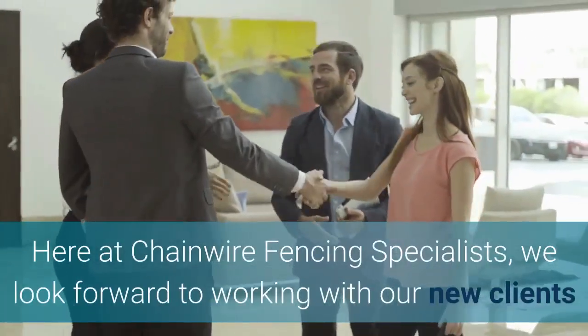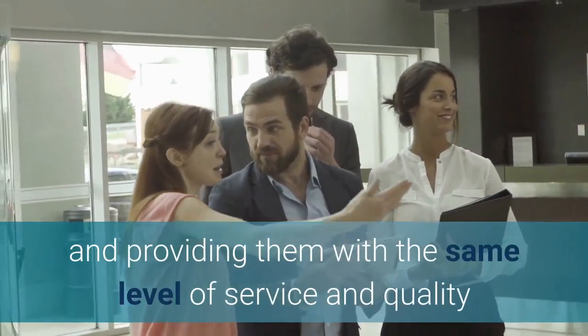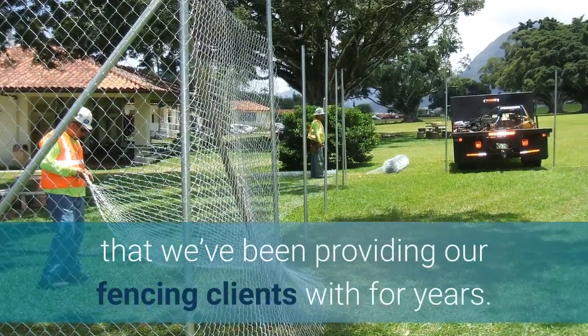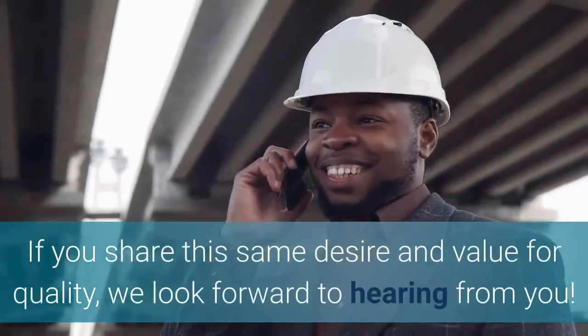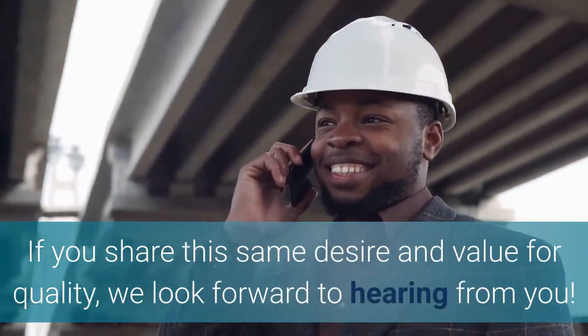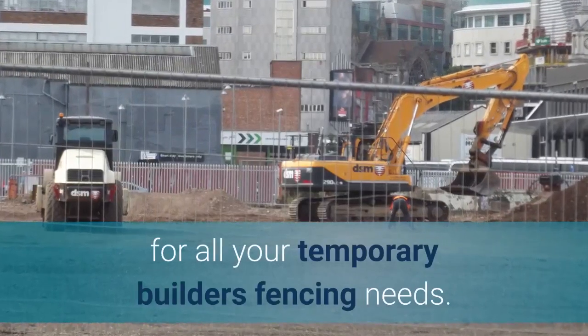Here at Chainwire Fencing Specialists, we look forward to working with our new clients and providing them with the same level of service and quality that we've been providing our fencing clients with for years. If you share this same desire and value for quality, we look forward to hearing from you. Make Chainwire Fencing Specialists your destination for all your temporary builders' fencing needs.